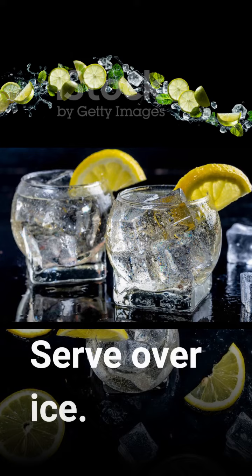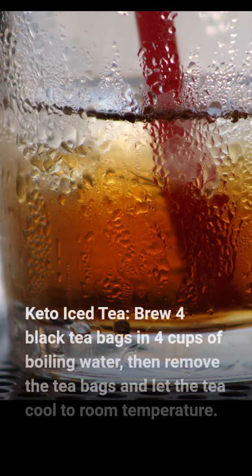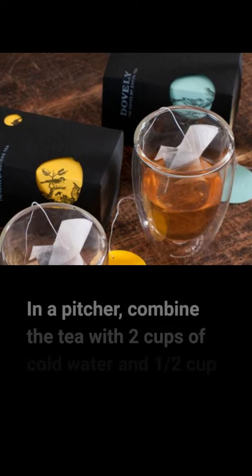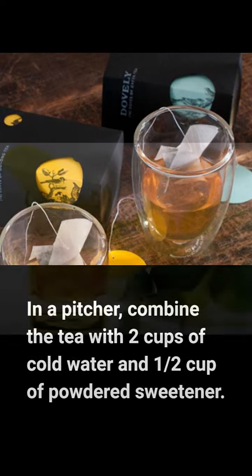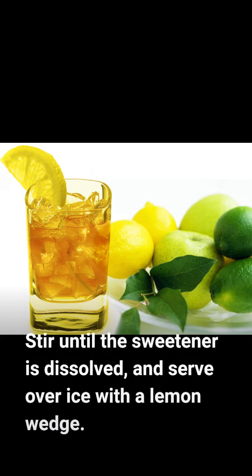Serve over ice. Keto Iced Tea. Brew 4 black tea bags in 4 cups of boiling water, then remove the tea bags and let the tea cool to room temperature. In a pitcher, combine the tea with 2 cups of cold water and 1/2 cup of powdered sweetener. Stir until the sweetener is dissolved, and serve over ice with a lemon wedge.